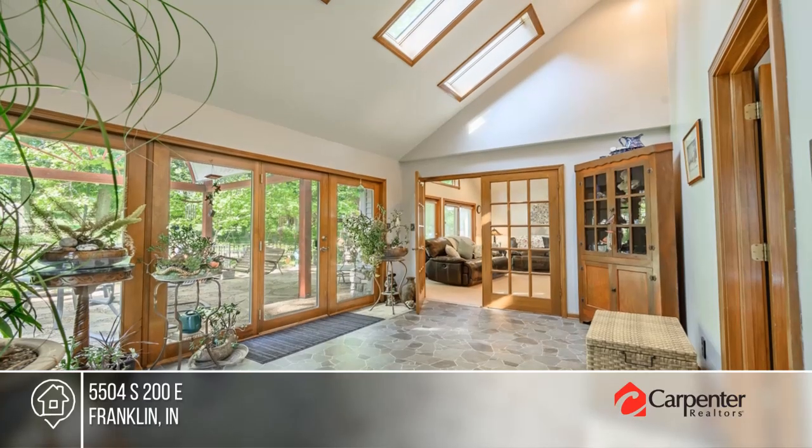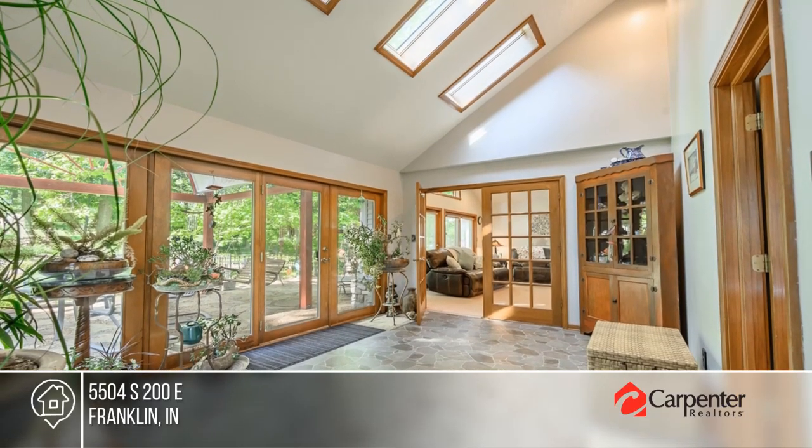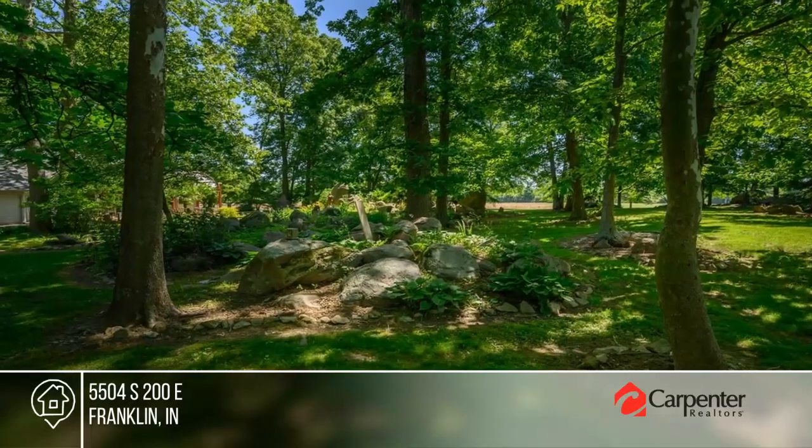The Eden kitchen offers plenty of cabinet and pantry space. The apartment over the garage makes a great private guest suite or game room.